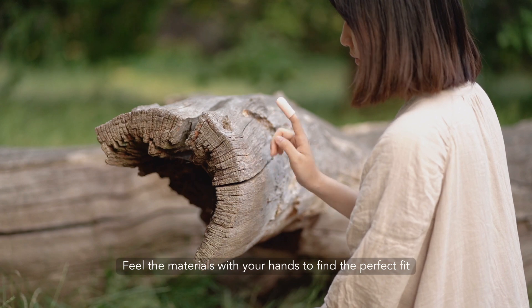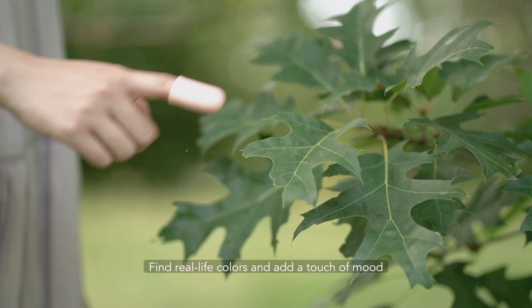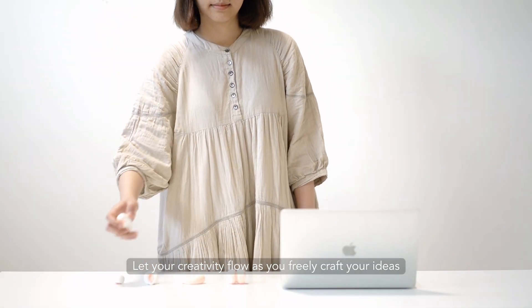Fill the materials with your hands to find the perfect fit. Find real-life colors and add a touch of mood. Let your creativity flow as you freely craft your ideas.